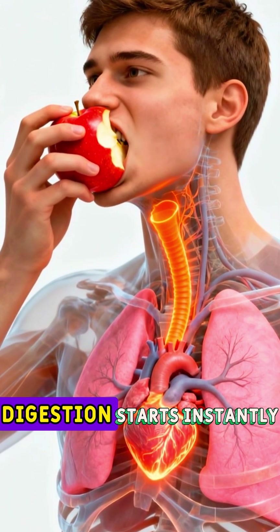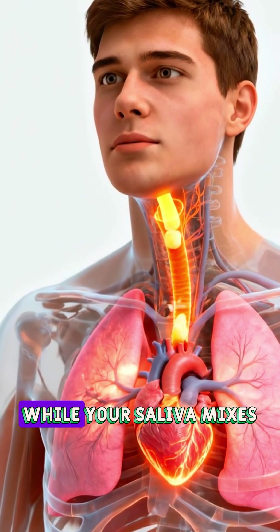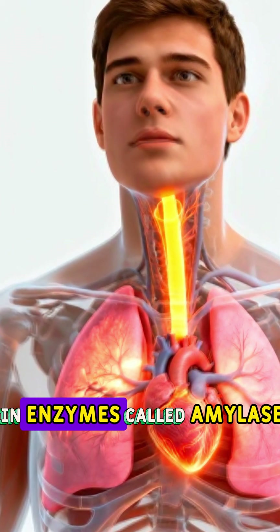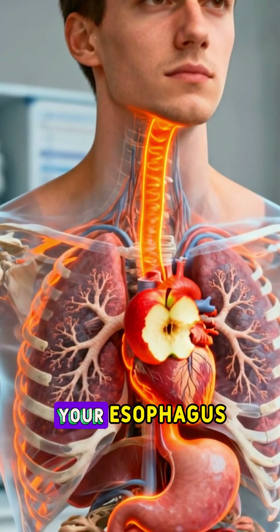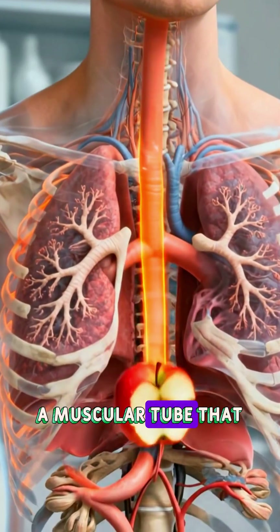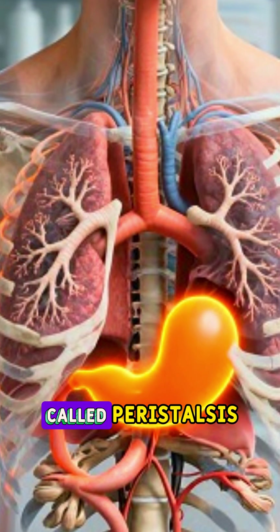When you take a bite of an apple, digestion starts instantly. Your teeth crush the apple into small pieces, while your saliva mixes in enzymes called amylase. As you swallow, the apple travels down your esophagus, a muscular tube that pushes food downward through wave-like contractions called peristalsis.